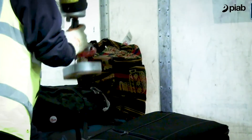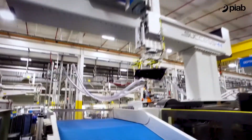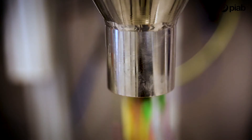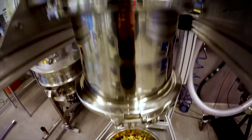Our ergonomic handling solutions increase productivity and minimize the risk of repetitive strain injuries. The gripper solutions are state-of-the-art end-of-arm tools for the robotic industry. The vacuum conveyor is used to move everything from chemicals to fragile pharmaceutical products through a closed vacuum system.